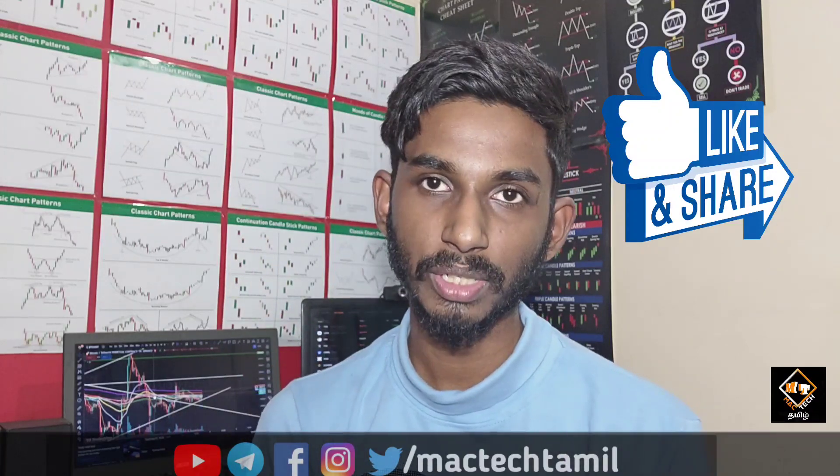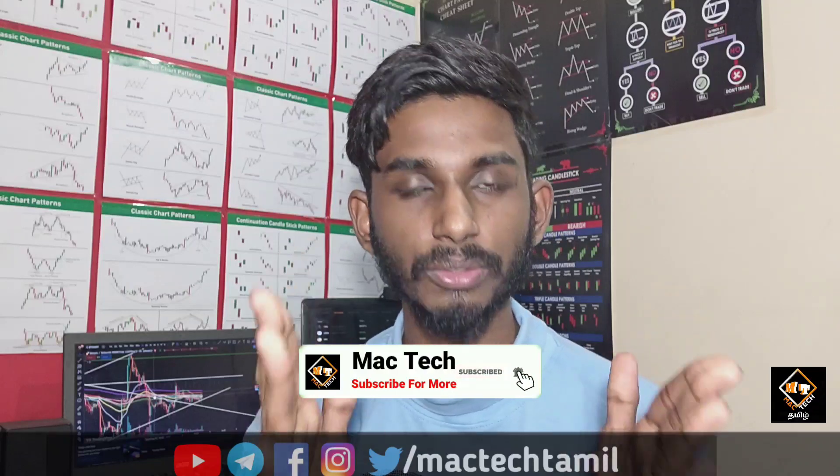In this video, please like and share with friends and family. Please click the notification bell on this channel. We will talk to you in upcoming videos. This is the RSI. Signing off — I'm going to talk to you guys about it next time.